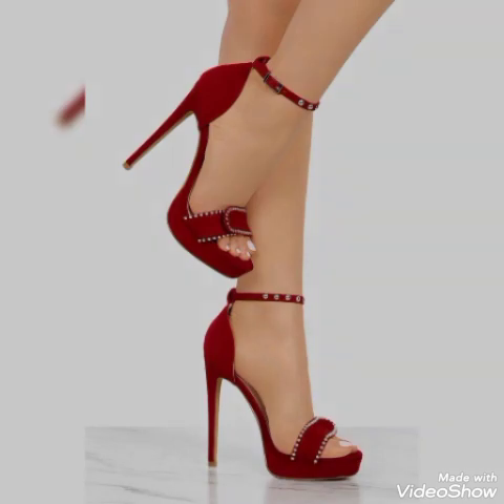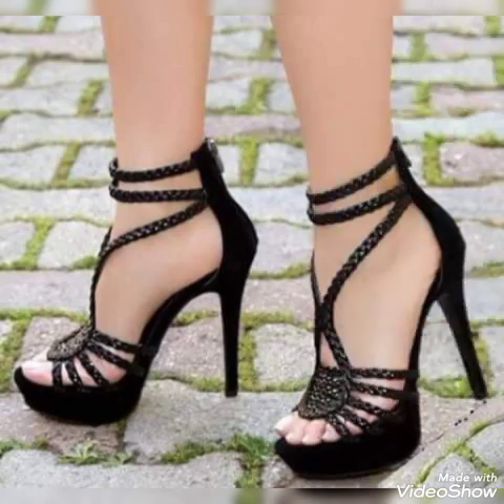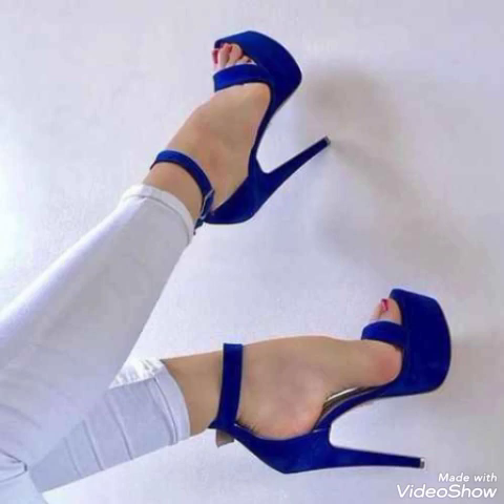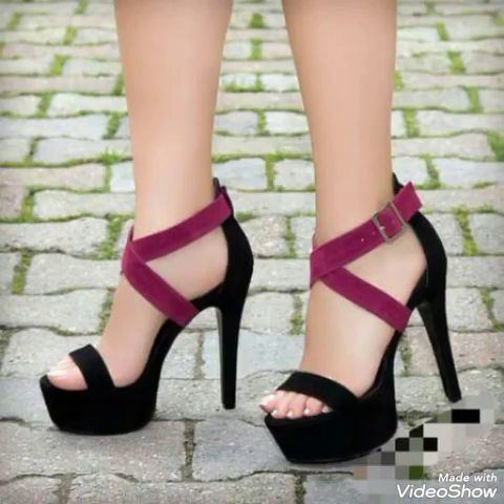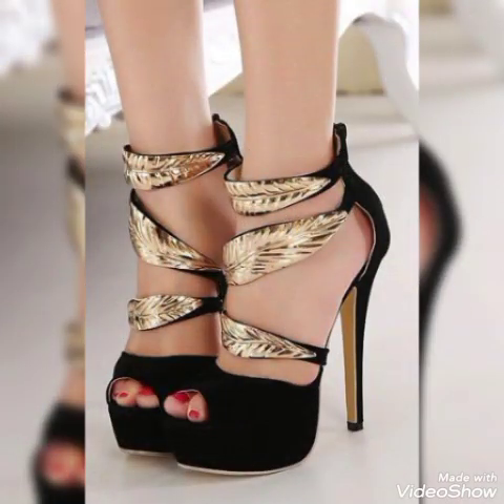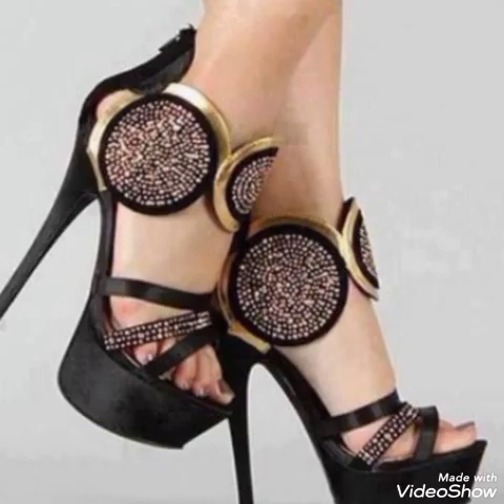Crystal embroidery platform high heel sandals for ladies and girls, to wear at different places and different parties — for example dance parties, evening parties, and marriage parties. Friends, I suggest you watch this video till the end for my designs and ideas.